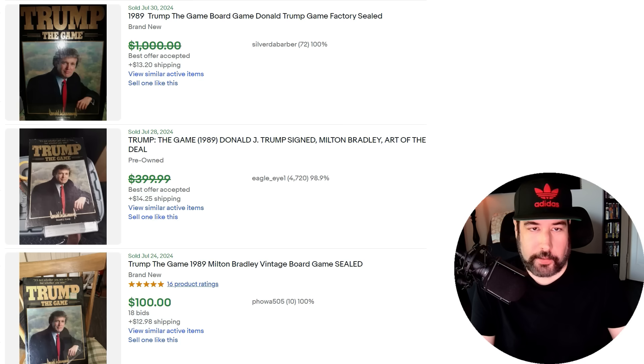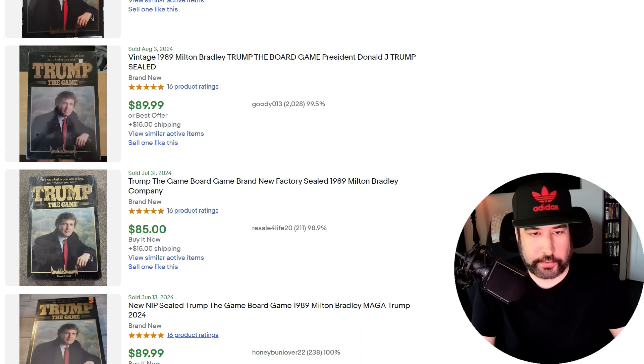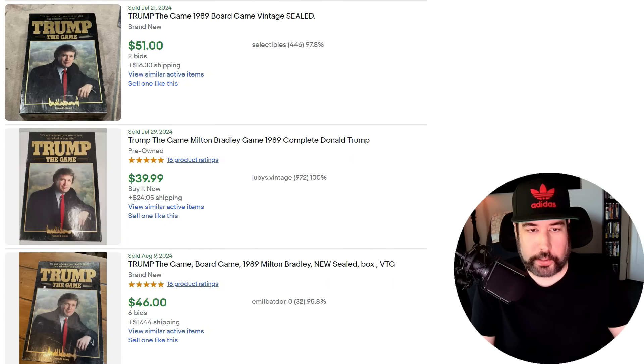I recently picked up this Trump board game at a rummage sale for a dollar — bought it blind. I looked it up and thought it was selling for $15 to $20. Two or three weeks went by and then there was the assassination attempt, and a lot of this stuff went up in value — it's doubled in price pre-owned. I put mine on for $40 plus shipping and I'm seeing them sell for around there. As we get closer to the election a lot of this stuff is just going to keep going up in value, so if you've got Trump stuff in your death pile, now's the time to get it listed. Brand new sealed ones are selling for around $100.